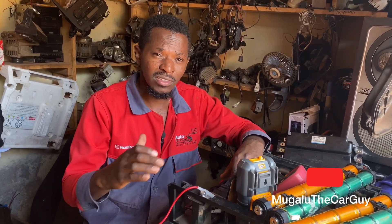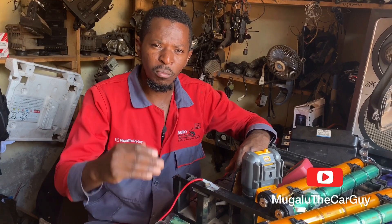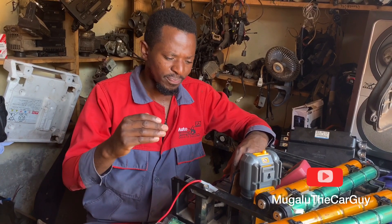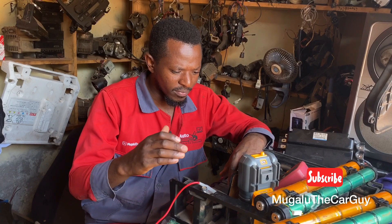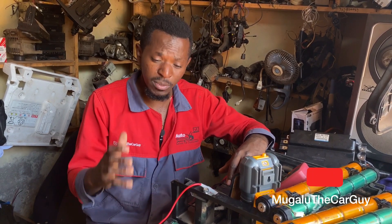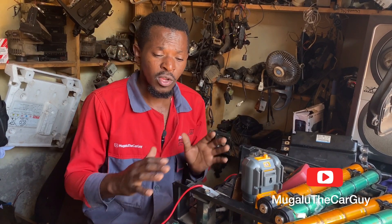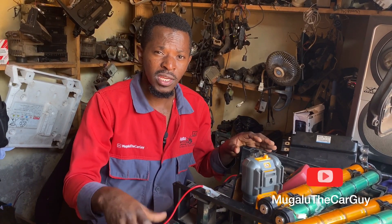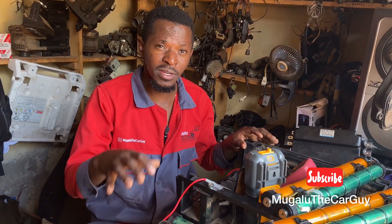This vehicle, the Honda Insight, came in as a result of a customer complaint of Integrated Motor Assist system failure, and it required inspection. We found that this system, which is the traction battery, is really not performing well for this hybrid vehicle.